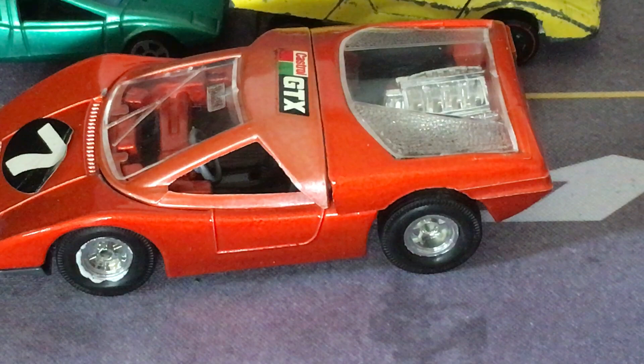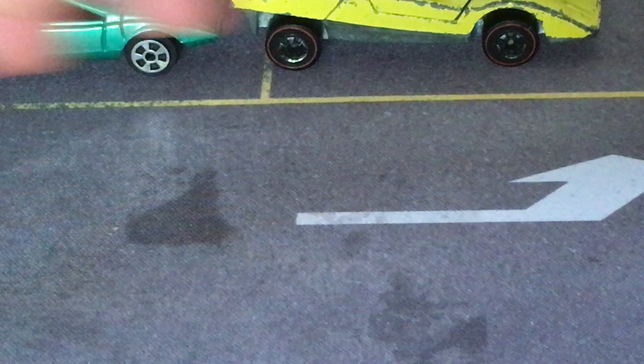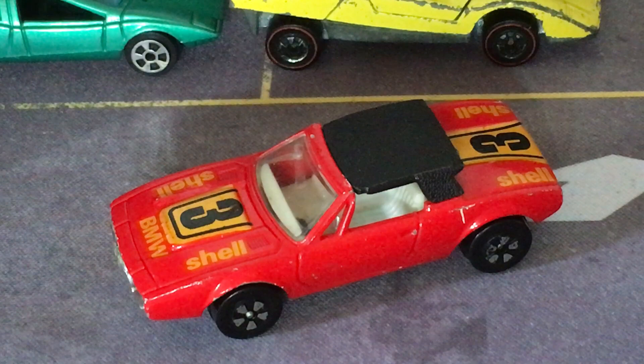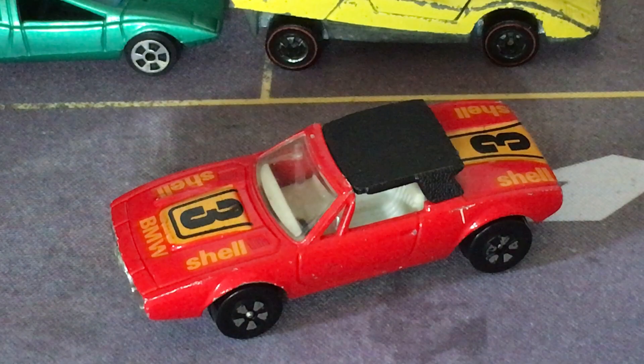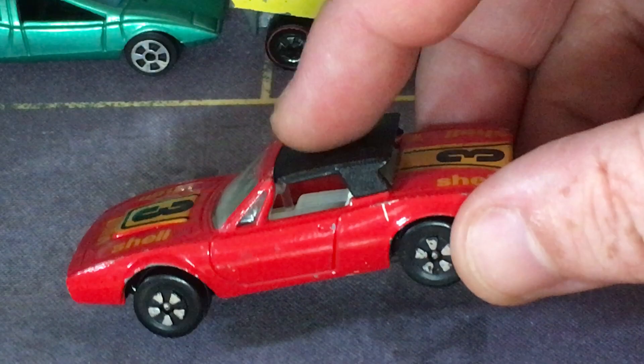Now we're wrapping up the 1960s — we're going to leave Italy. Trust me, we'll be back for plenty from Italy in the 1970s. But for the rest of the 1960s, we're going to Germany. First is a BMW called the BMW Spicup — it was supposed to combine qualities of a Spider and a Coupe. This was designed by Marcello Gandini at Bertone, and this is a PlayArt model. I think this is the only small scale model of this car.